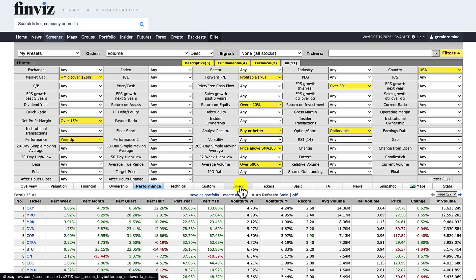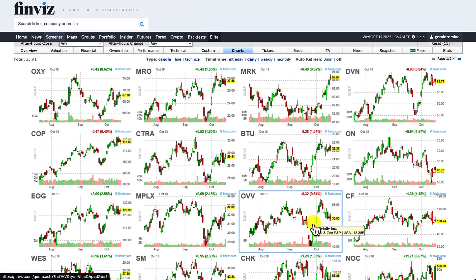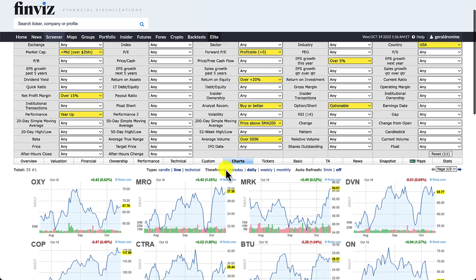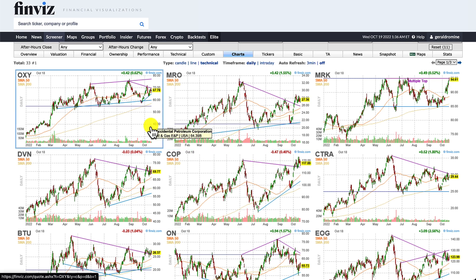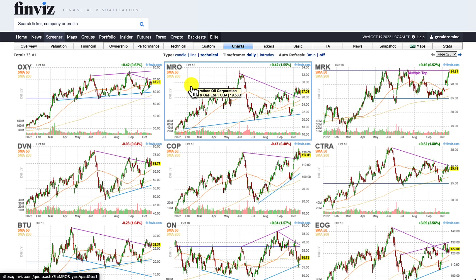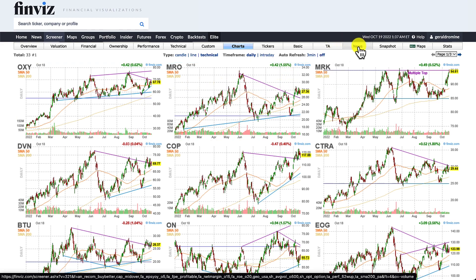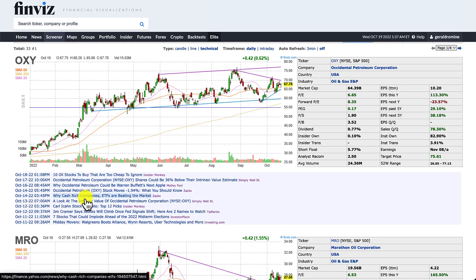The charts tab is also really useful — we can do a quick overview of how the stocks are performing and choose between candle, line chart, or technical chart with technicals overlay. Here we can see Oxy with a nice channel developing showing support and resistance. If you're looking to buy or sell a stock, it's always a good idea to check the news tab to see if there are any big headlines that have come out. For Oxy, we've got our chart and all of our different news right below it.